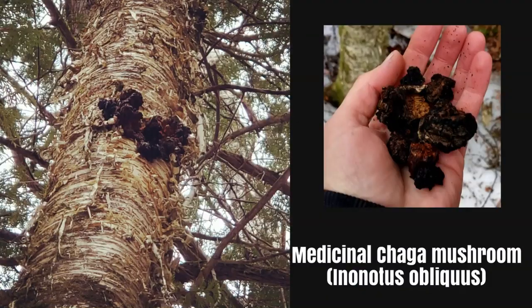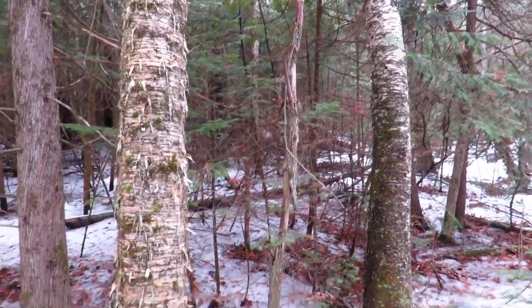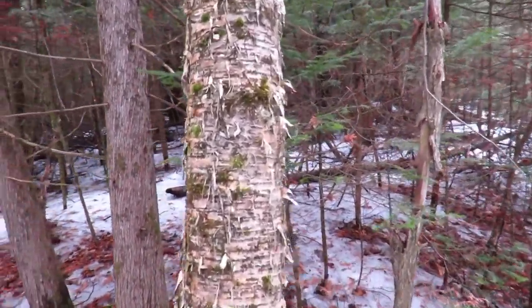Welcome back guys. Today I'm out here in the woods and we're on the hunt for chaga, a medicinal mushroom. Let's poke around the woods and see what we can find. While we're out here looking for chaga, you probably want to know where on earth we're going to find it. Most commonly it's found on birch trees. There are a couple of birch trees here in Ontario I want to introduce you to.